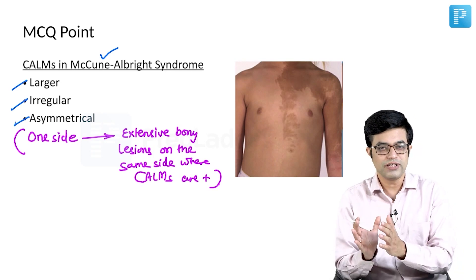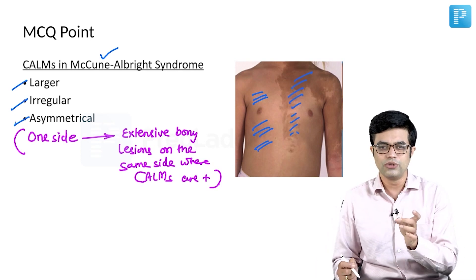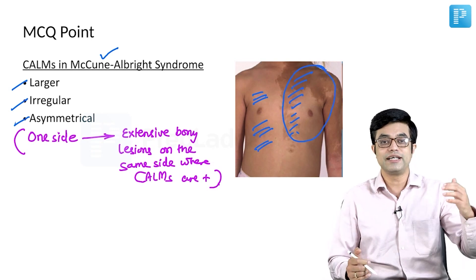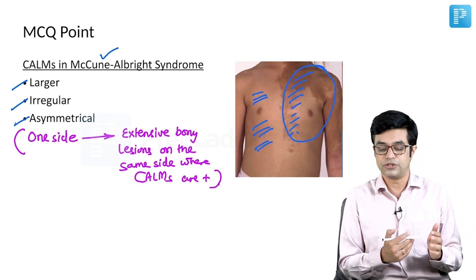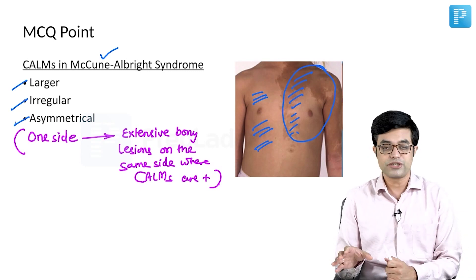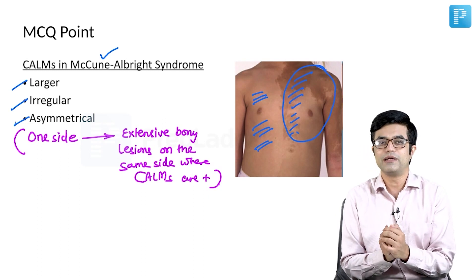Look at this picture — large, irregularly shaped cafe au lait macules are present on one side of the body while the other side is completely normal. So if a question asks about a McCune-Albright child and pathological fractures, since these lesions are on the left side, the left-sided structures will have a higher degree of fibrous dysplasia and a higher risk of pathological fractures. This conceptual point is frequently asked in super-specialty and central institute exams.